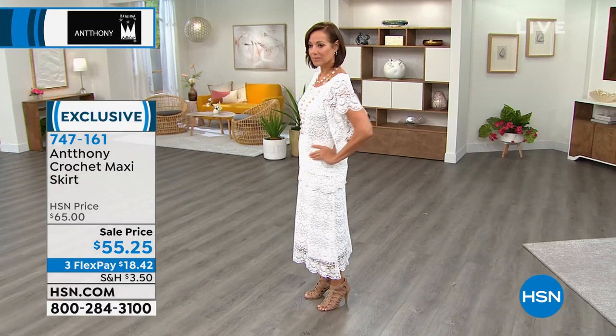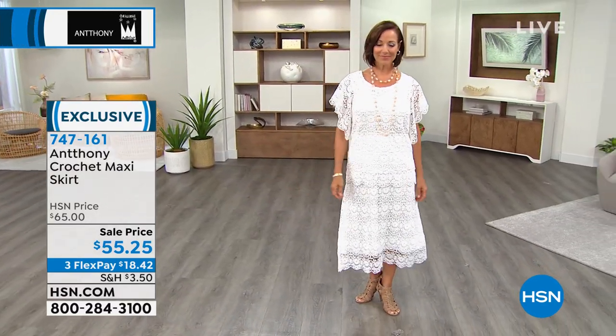I can just even see wearing this to a wedding. I know they say only the bride should wear white, but honey, crash that wedding in white.